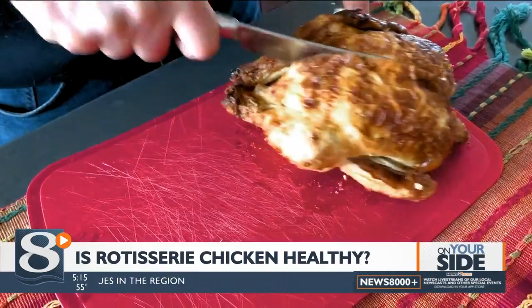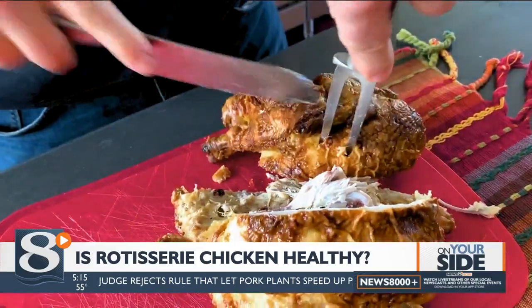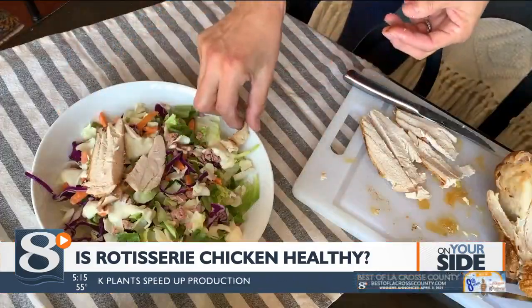But don't assume all rotisserie birds are a good choice. Consumer Reports nutritionists say you might be surprised at what goes into some rotisserie chickens — literally. To keep the birds moist and tasty, they are often injected with a solution that can include sugar, processed ingredients, and unfortunately, a lot of sodium.